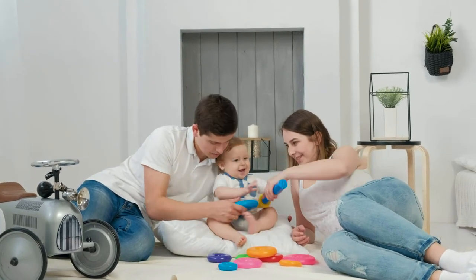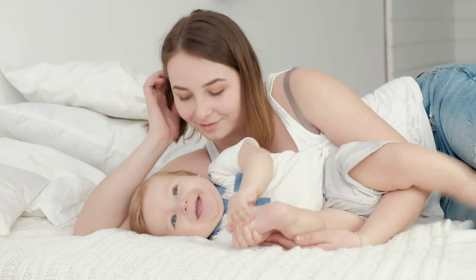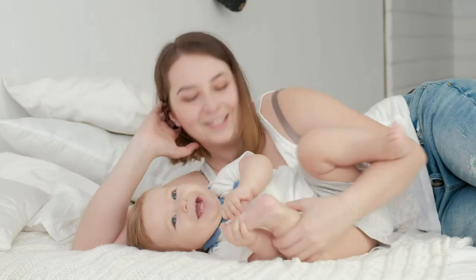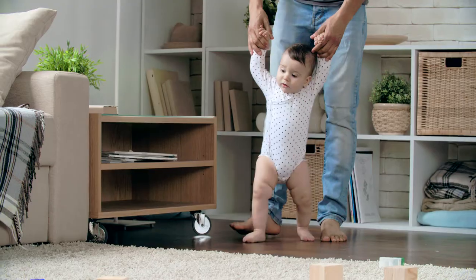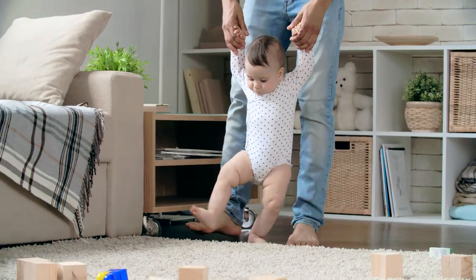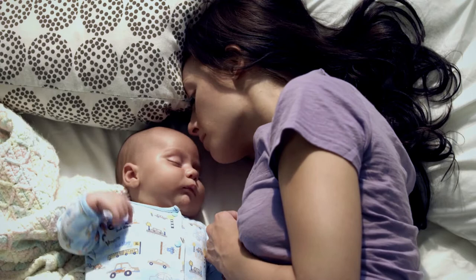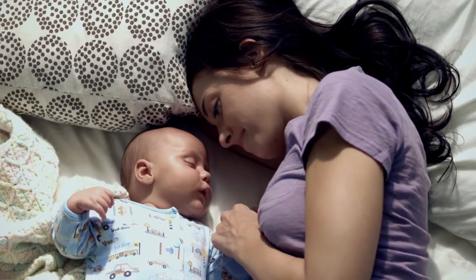The bond you build with your child is created from little moments — that first smile that melts your heart, the first time she says mama or papa, that first unsteady step that has your heart thumping in your chest. And all you want as a parent is to provide a safe, nurturing and stimulating environment for your little one.